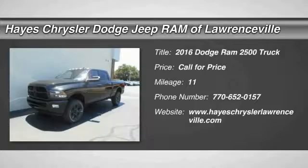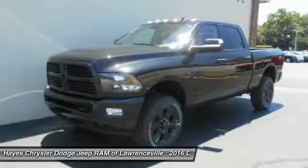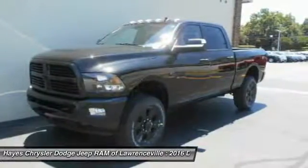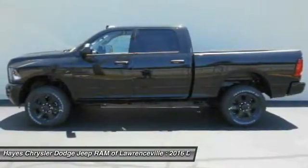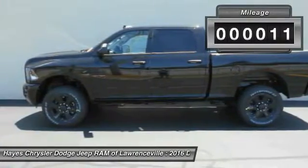2016 Ram 2500. The Ram 2500 is built with sturdy hydroformed frames and capable four-wheel drive options to handle the toughest job site terrain, while maintaining a smooth ride. This vehicle has less than 100 miles.